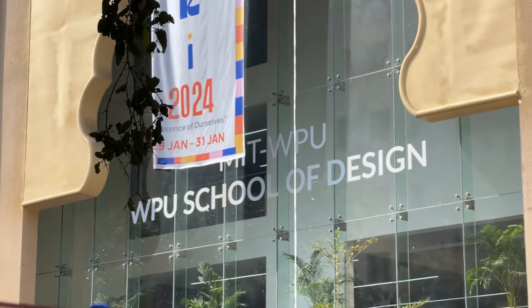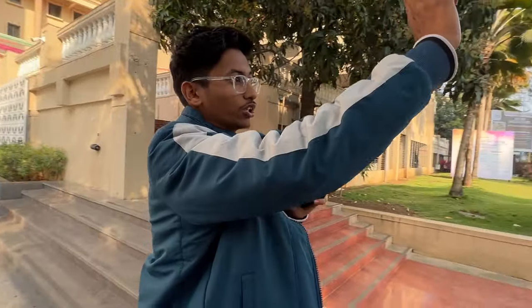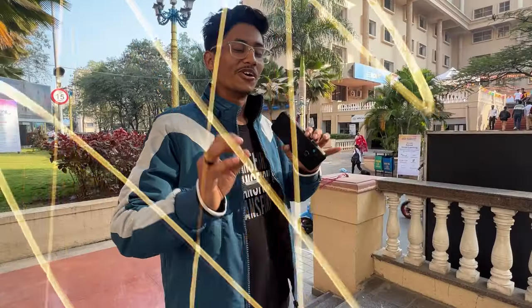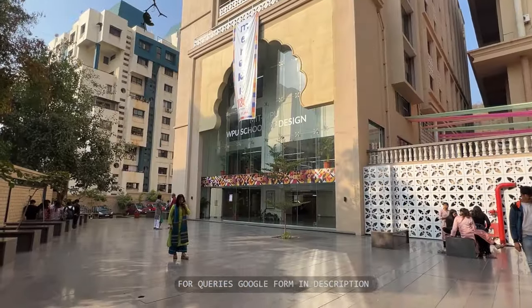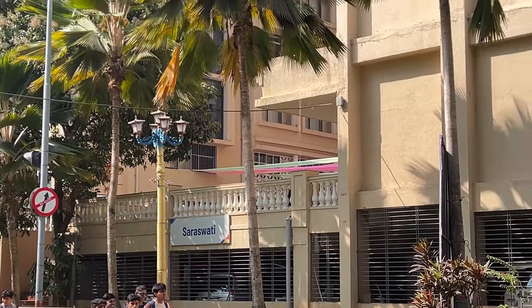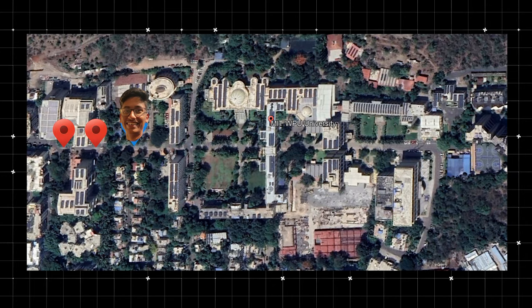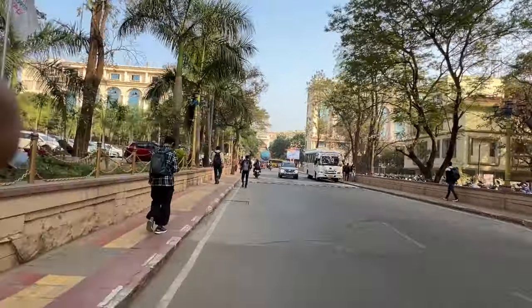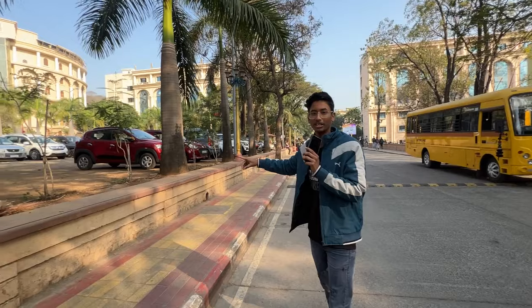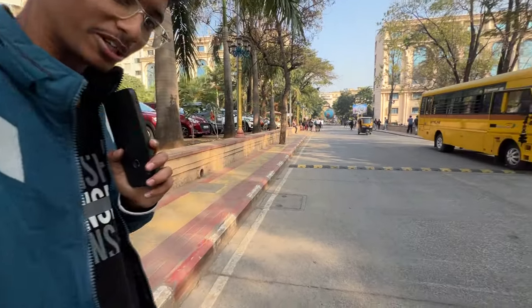You can see the Ganga Building here, where BBA is located, and below it is the Bank of India ATM. Moving further, you can find two-wheeler parking on the right side and four-wheeler parking on the left side where you can park your car.